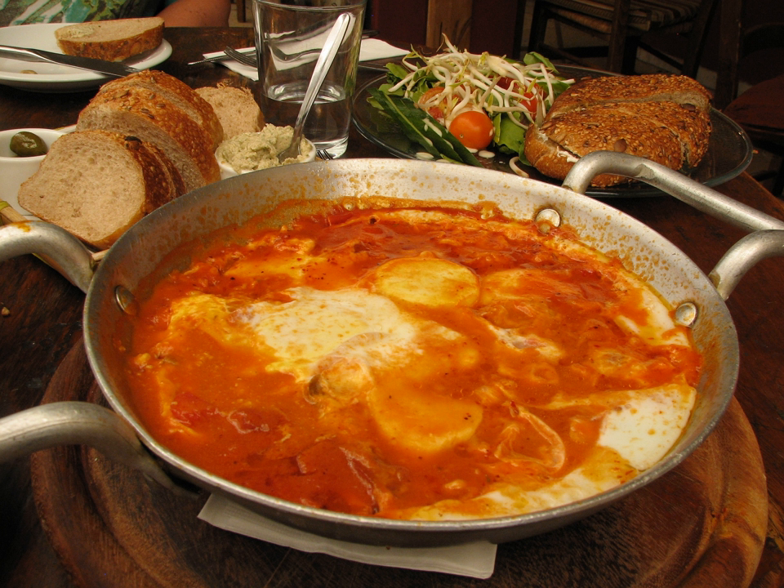Matzah ball — the balls are dropped into a pot of salted boiling water or chicken soup, and are a staple food on Passover.